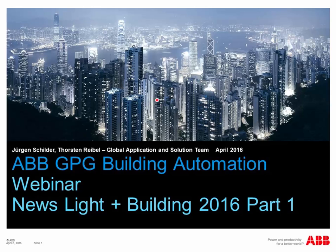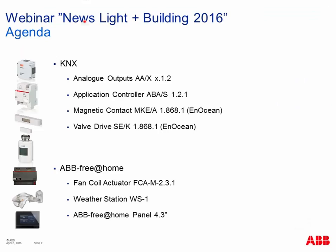Today we will talk about News from Light and Building 2016, where we showed new interesting products. We'll discuss news around KNX — an analog output application controller and two devices for EnOcean connection to KNX: a magnetic contact and a valve drive. Additionally, our home automation system ABB Free at Home has some news — a new fan coil actuator, a weather station, and a new touch panel.